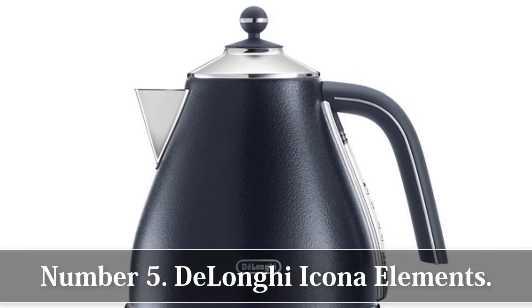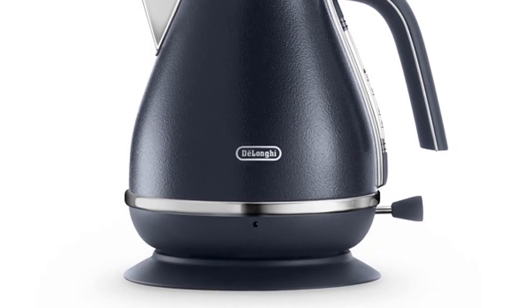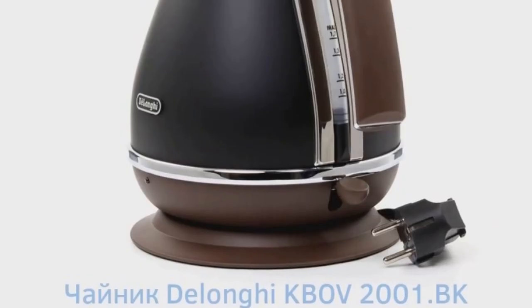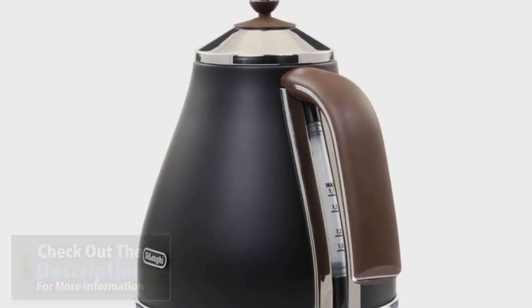Top 5 Best Kettles 2018. Number 5: DeLonghi Ikono Elements. If you're not one for hanging around, then this is the kettle for you. The DeLonghi Ikono Elements is the fastest kettle we've ever reviewed.